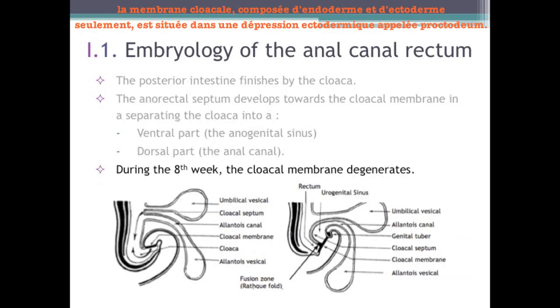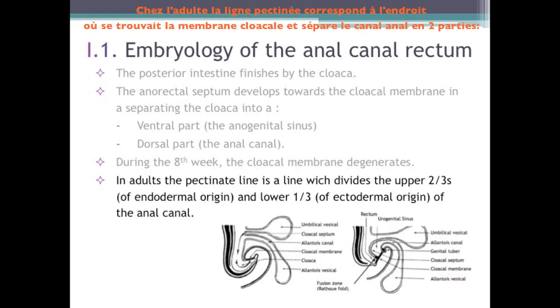The cloacal membrane, composed of endoderm and ectoderm only, is located in an ectodermal depression called proctodeum. At the eighth week, it degenerates and the cloaca communicates with the outside. In adults, the pectinate line corresponds to the whereabouts of the cloacal membrane and separates the anal canal into two parts: the lower third, whose coating derives from the ectoderm, and its upper two-thirds, whose coating derives from the endoderm.